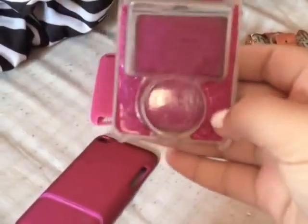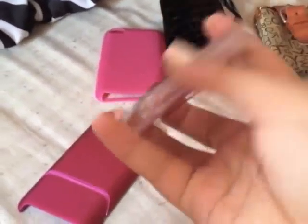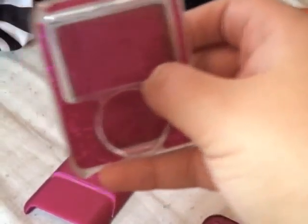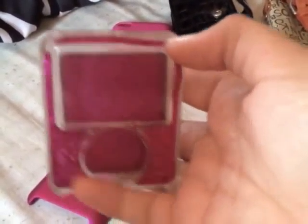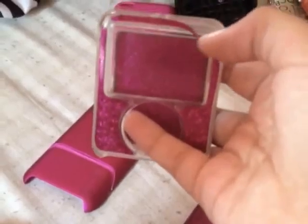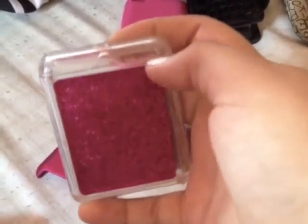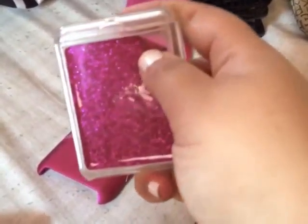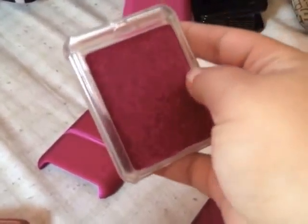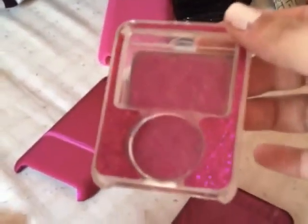Next is an iPod case I also bought from Claire's — it's for the third generation iPod Nano video, when it first got video. I just took this off to show you. It's very glittery. The one thing I don't like about it is that it's really cheaply made. I remember paying like five or ten dollars for this, and as you can see over the years it's just starting to come off — I can stick my nail under there and just start prying it off. But it's really sparkly and pink and pretty, and I used to get so many compliments on this case.